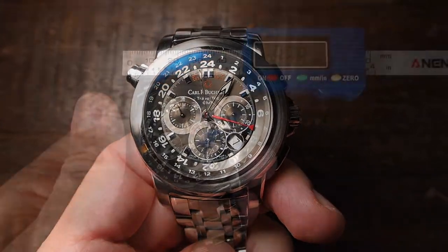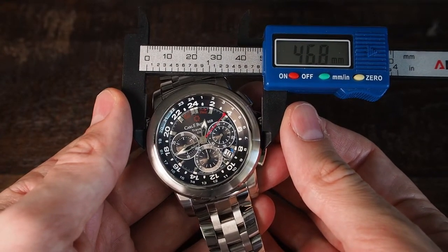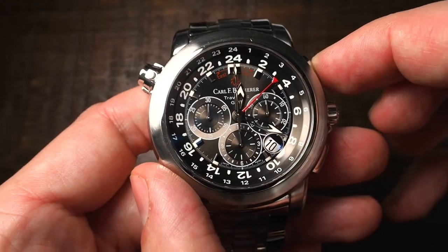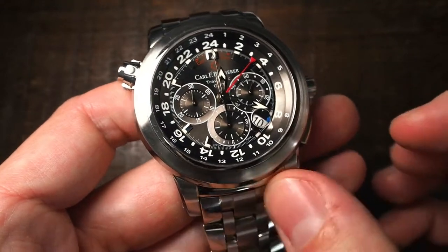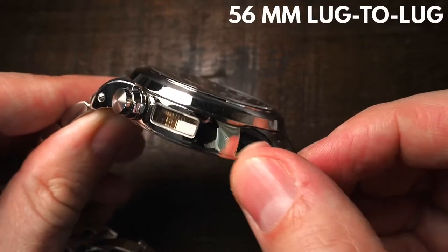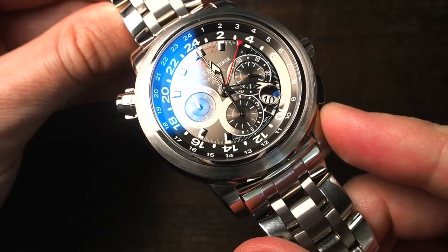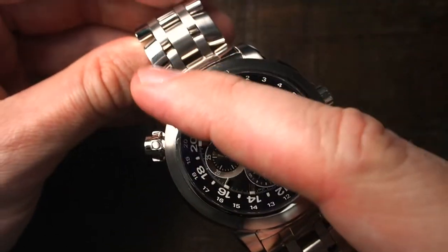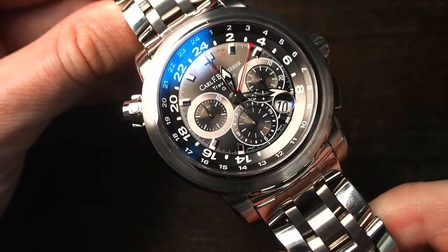Let's talk about the exterior — the case and bracelet. This is a huge stainless steel watch at 47 millimeters in diameter, not counting any of the crowns. The lugs are fortunately quite short and curved towards the wrist, resulting in only 56 millimeters lug-to-lug. There's a lot of mirror finish on this one with rounded-off edges and beveled lugs smoothening the overall look of this hefty, impressive case. The tops of the bezel and lugs are brushed in contrast, providing a bit more resilience to visible scratches.